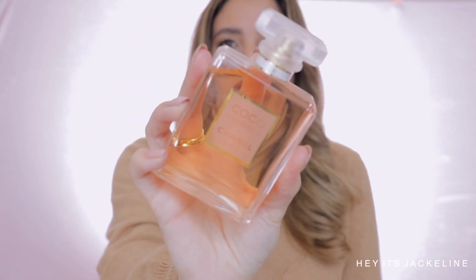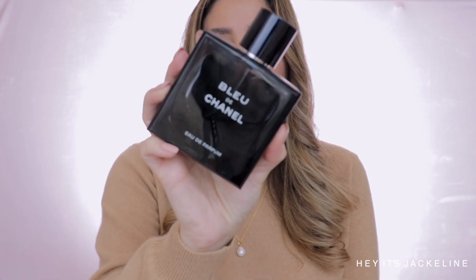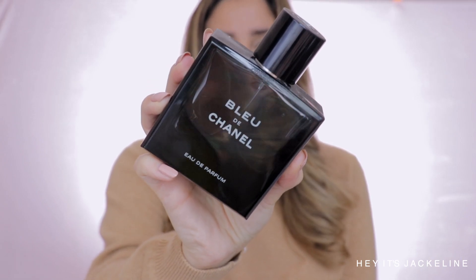Another fragrance from Chanel that I would like to recommend is one that is more popular — it's Chanel Coco Mademoiselle. This one is also a timeless fragrance. It has a little bit of ylang-ylang, mandarin, and Turkish rose too. It's very well balanced and very elegant and definitely very feminine. If you want something for men from Chanel, then I would say go with Bleu de Chanel.